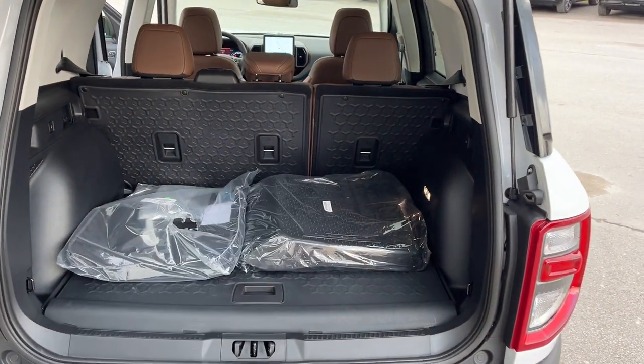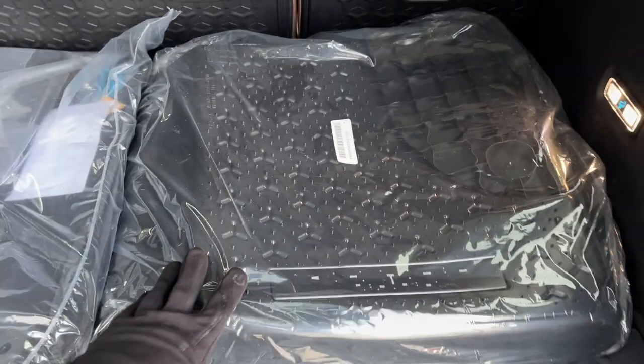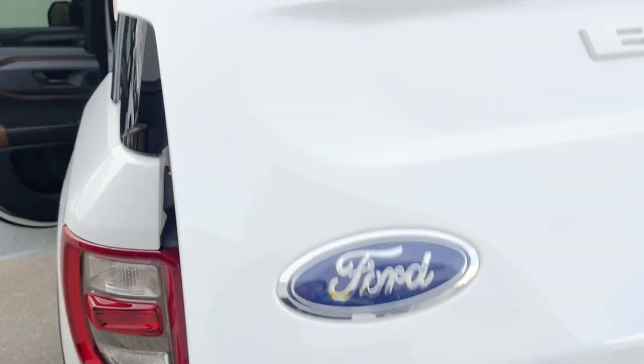You have your second row rubberized seat back so when the seats are down you get all the protection. You do have your first and second row Bronco Sport branded floor liners as well as carpet mats, and underneath here you do have your full-size spare tire. You get 12-volt power back here as well as some lighting and some lighting underneath the tailgate here as well.